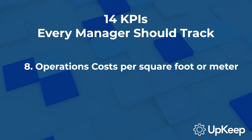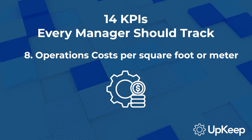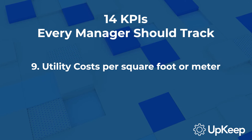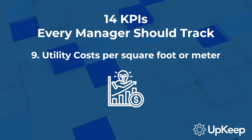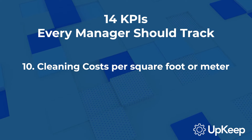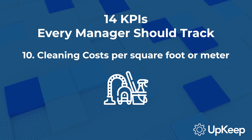Eighth, we have operations costs per square foot or meter. This can give you an idea of how well your equipment is maintained, how efficiently your workforce is utilized, and what budgetary changes might need to take place. Ninth, consider utility costs per square foot or meter. An abnormally high cost could warrant switching to more efficient assets or tuning up utility equipment. Tenth, there's cleaning costs per square foot or meter. If the cost seems to be increasing too much over time, there may be an issue with how cleaning is being performed.